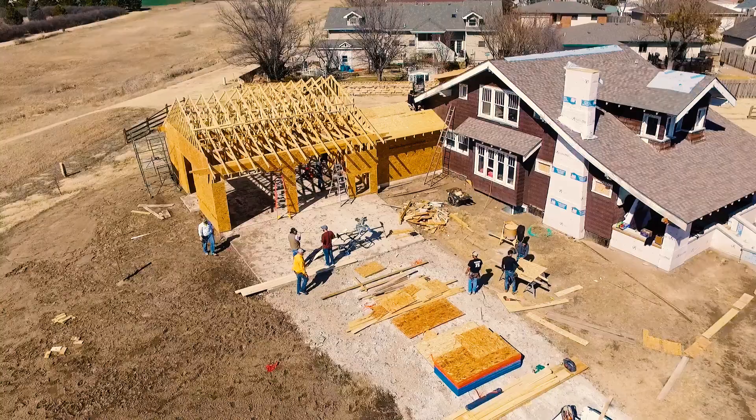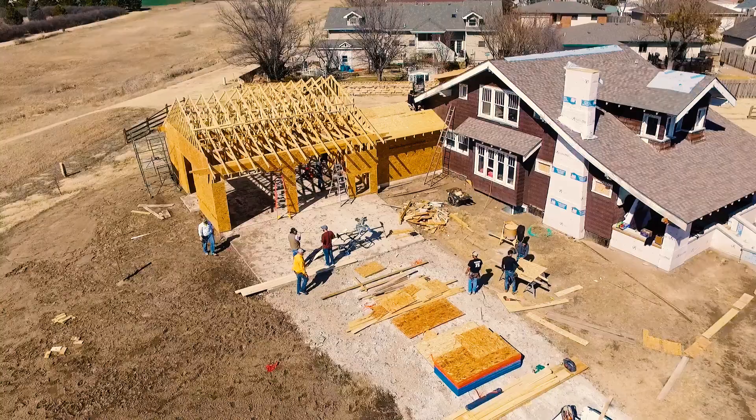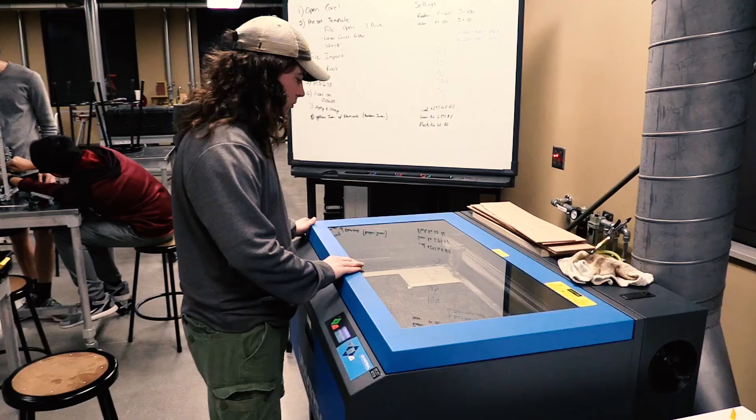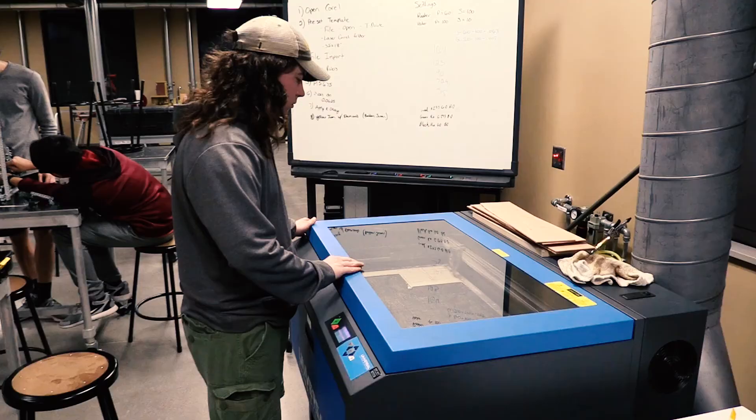Through hands-on learning and coursework, they ensure students can receive, understand, and apply the skills that employers are looking for in today's world. One way they do this is by offering some of the best resources available to each and every student.